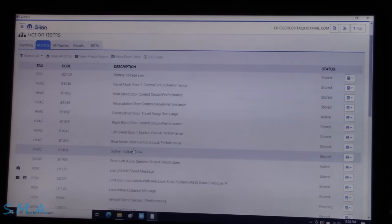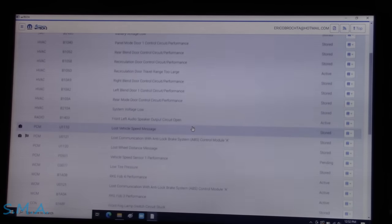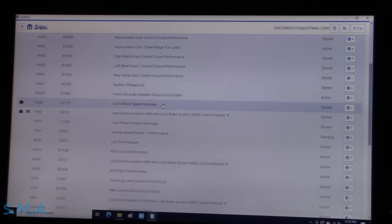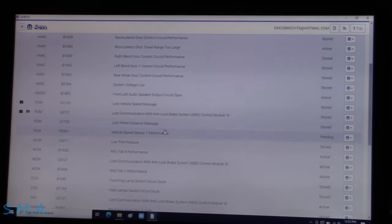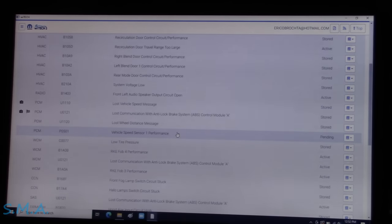I'm assuming everybody's upset because they can't talk to the ABS. There's just a host of codes here: low battery voltage, a bunch of blend door and recirc door stuff, low voltage, PCM lost vehicle speed message, and lost communication with the ABS module. And then long wheel distance message, vehicle speed performance — all in the engine computer.